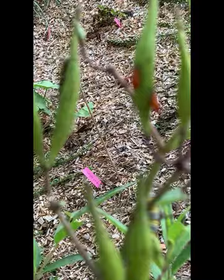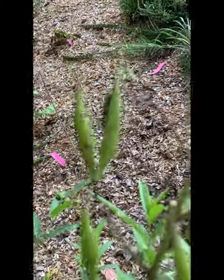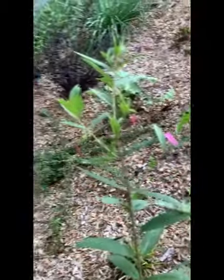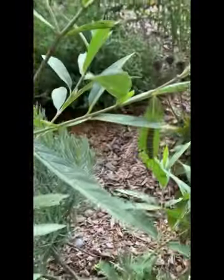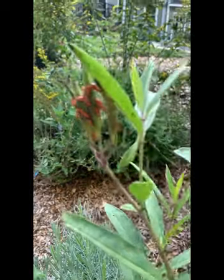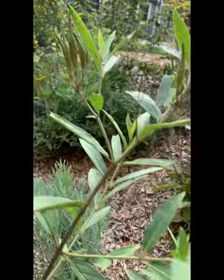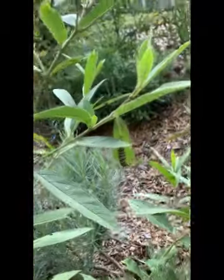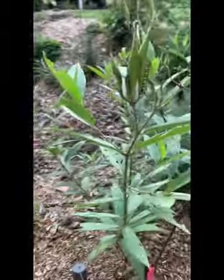There's some milkweed bugs - let me see if I can get it to focus. There's one right there. I see poop, and there's a little baby one. I saw a teeny tiny one this morning. It's evening here, the sun is setting. Those milkweed beetles - I just flick them off.